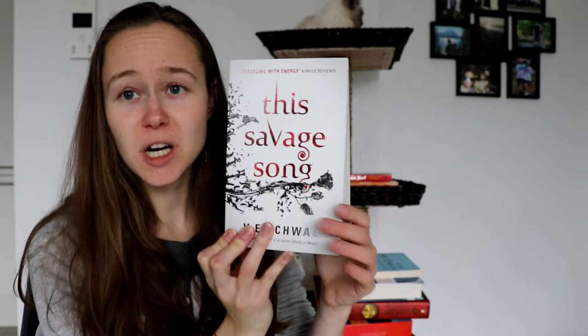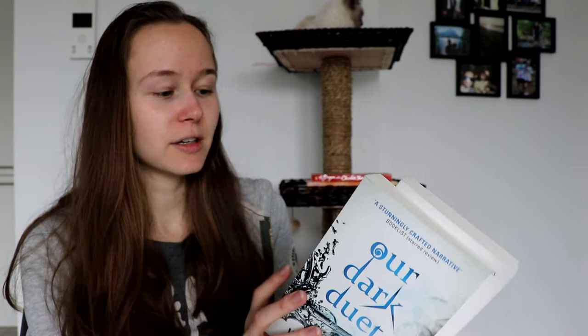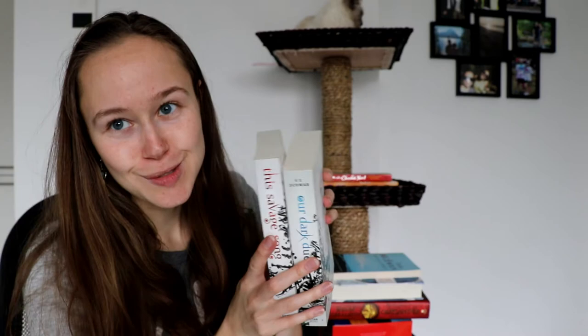I've also gotten the two books in the Monsters of Verity duology. The first one is This Savage Song by V.E. Schwab, and then we have Our Dark Duet by V.E. Schwab. These are the UK editions of the books — I initially wanted to get the American hardcover versions, but if I fall in love with these books as I believe I will, then I will get the hardcovers as well. Maybe. We'll see.